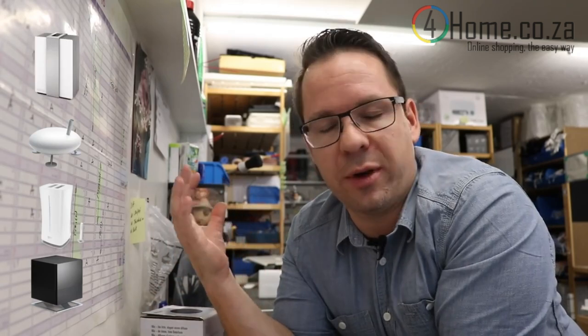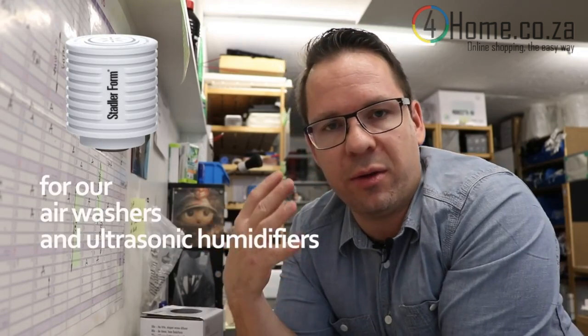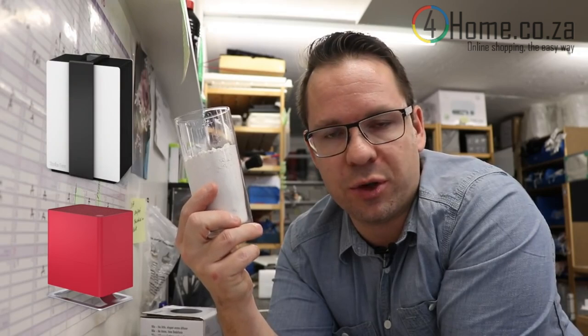Depending on the water hardness, we recommend different systems: evaporative humidifiers, ultrasonic humidifiers, hot steam humidifiers, or air washers. With soft water, whatever system you want to choose is fine. If your water is moderately hard, we still recommend all four systems but suggest using an anti-calc cartridge to remove the amount of minerals. If you have very hard water, we recommend only evaporative humidifiers or air washers.